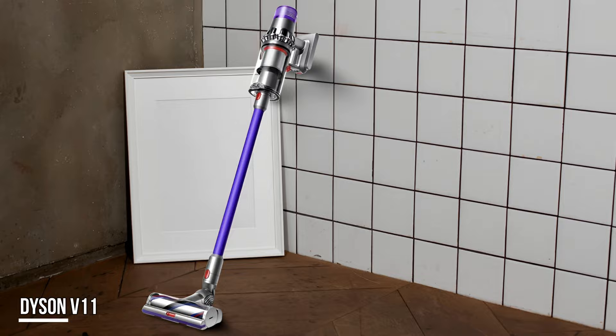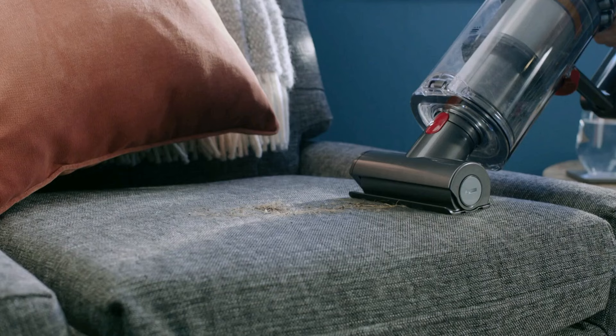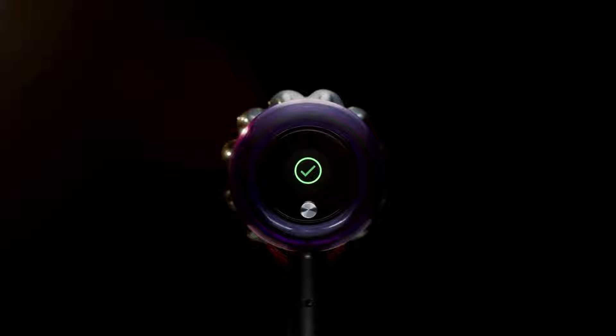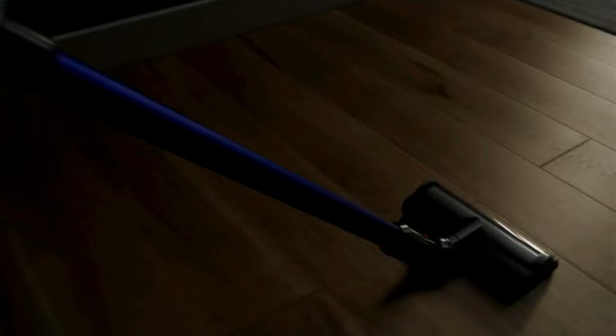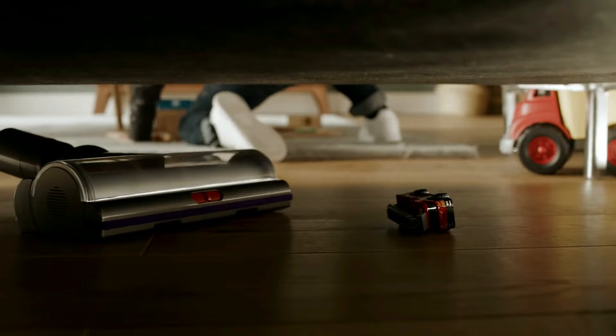Next up is the Dyson V11 Animal Cordless Vacuum. The powerful suction of the Dyson V11 Animal picked up all of the pet hair in our tests and emptying the dustbin was easy and clean. The V11 Animal was designed for pet owners with large homes — it picked up all of the pet hair on the surfaces without it getting tangled in the brush. The Dyson also did an outstanding job picking up cat litter, Cheerios, and coffee grounds on carpeting, hardwood, and furniture.